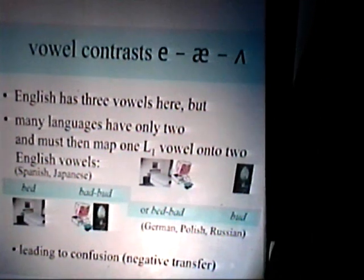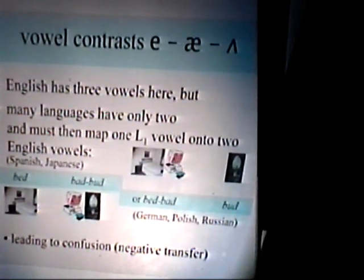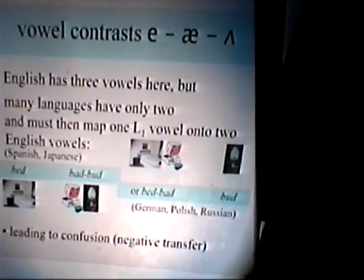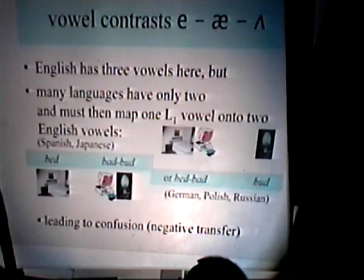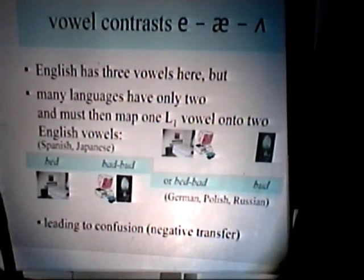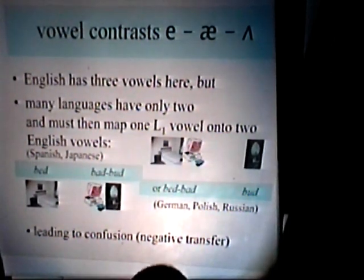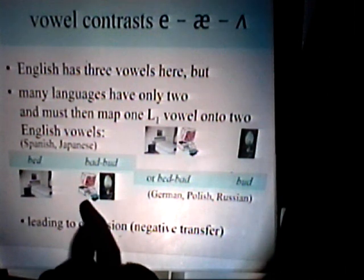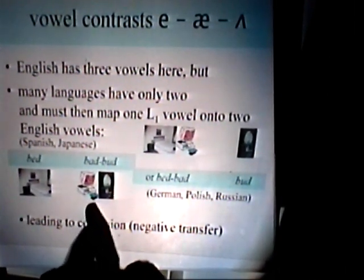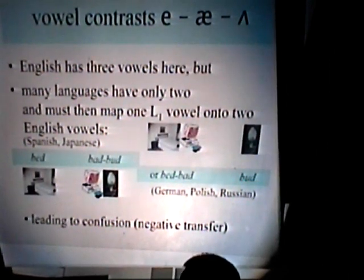English has three vowels, but many languages have got only two. They're faced with a problem that probably two of the English vowels sound very similar, and they want to map two different English vowels onto one of their own vowels. So, in some languages — people whose first language is Spanish or Japanese — might be tempted to say 'bed' and 'bad' as both the same. They have the problem of learning to make the difference between 'bed' and 'bad.' Is this a summer course, or is it a summer course? It's an important difference.